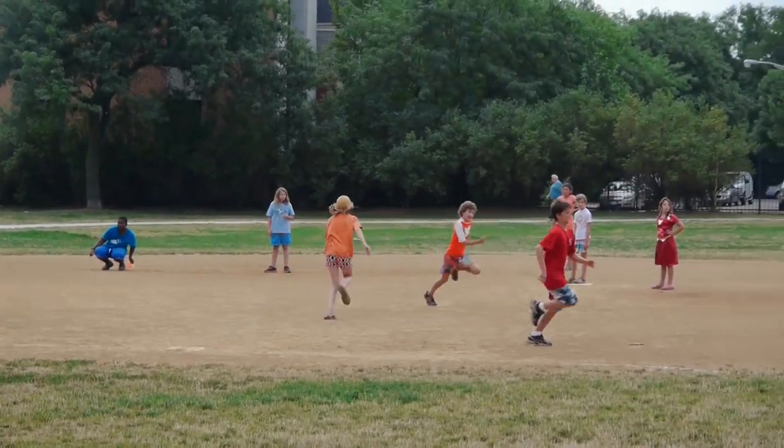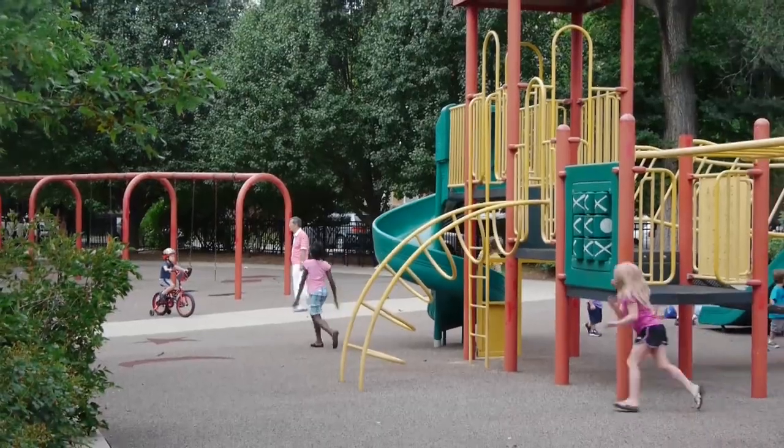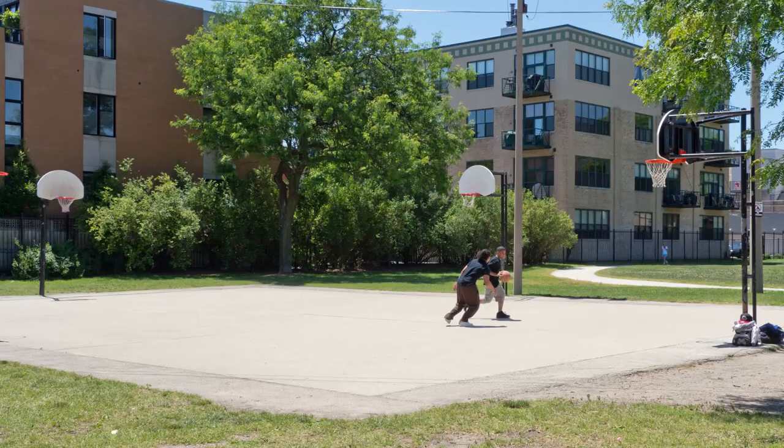You're right around the corner from Wrightwood Park, which is just an amazing park that has a huge playground, basketball courts, a pool, and a running track. This home is truly priced to sell. Give me a call — I'd love to show you what an amazing home we have here.